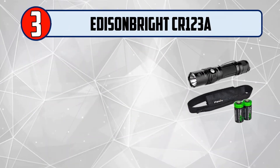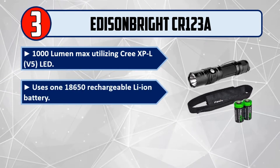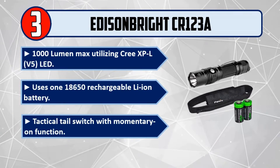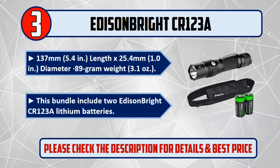Number 3: EdisonBright CR123A. 1,000 lumen max utilizing Cree XPL V5 LED. Uses one 18650 rechargeable Li-ion battery. Tactical tail switch with momentary-on function. Dimensions: 137mm (5.4 inches) length by 25.4mm (1.0 inch) diameter, 89 gram (3.1 ounce) weight. This bundle includes 2 EdisonBright CR123A lithium batteries. Please check the description for details and best price.